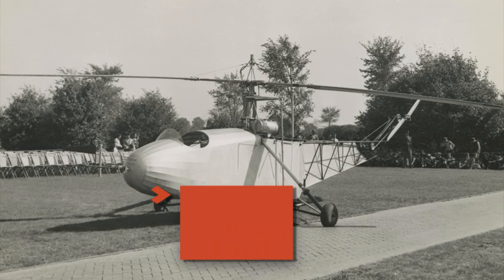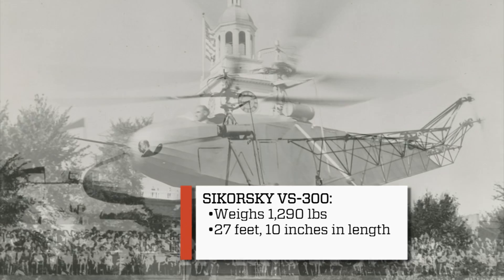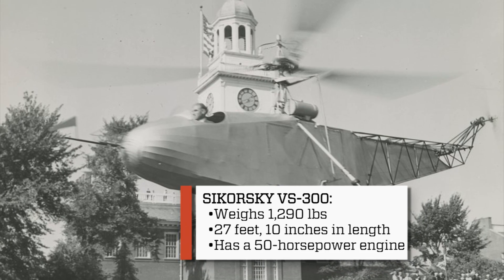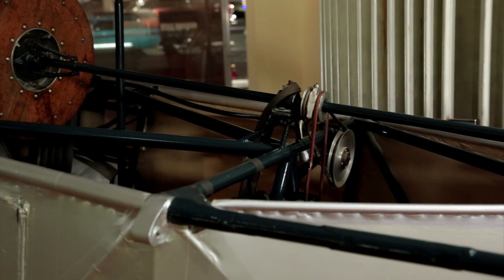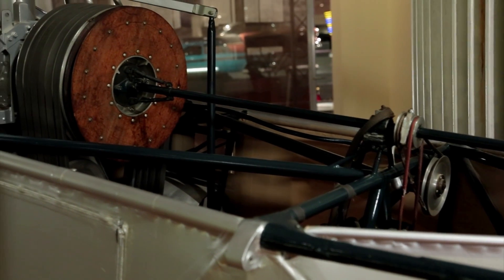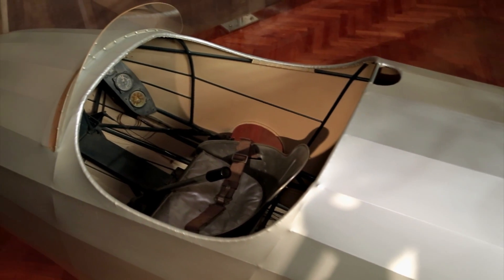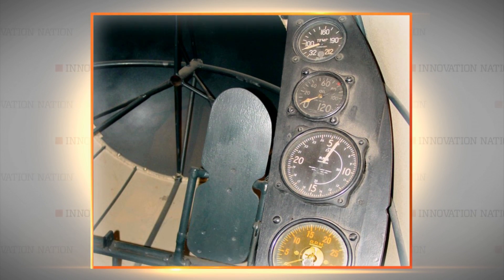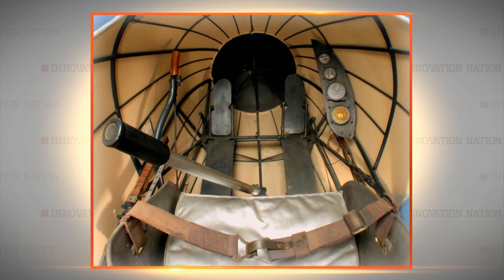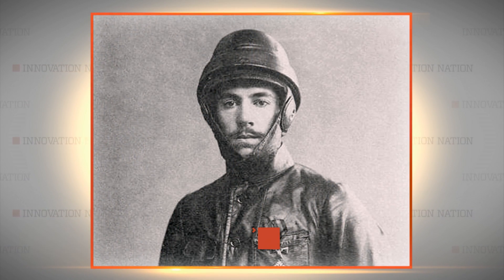Built in 1939, the Sikorsky weighed about 1,300 pounds, was nearly 28 feet long, and had a 50-horsepower engine. With a welded steel tube fuselage and a fabric covering, the helicopter could fly about 60 miles per hour and was built for one person only. The cockpit offered little room for movement, and as you can see, there were hardly any controls or gauges — but that was all that was needed for inventor and pilot Igor Sikorsky.